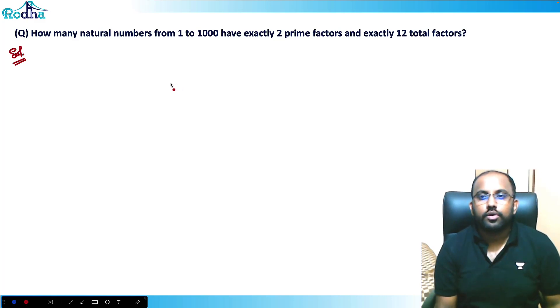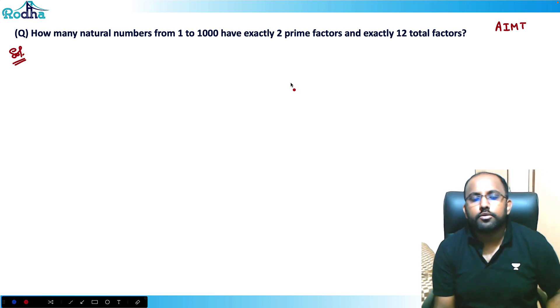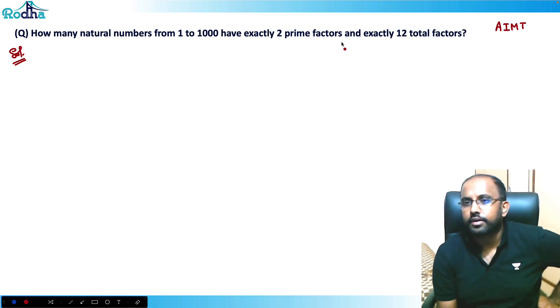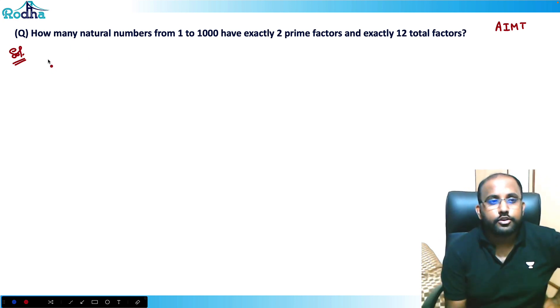Hi guys, look at this question — another very good question from an academy, AIMT or India Mock Test. This question asks: how many natural numbers from 1 to 2000 have exactly two prime factors and exactly 12 total factors?